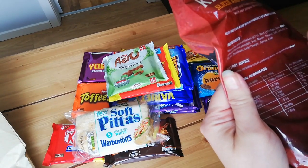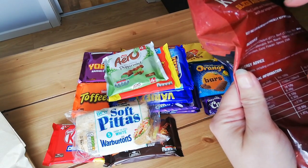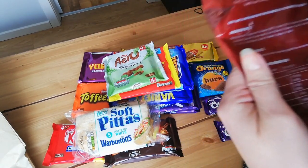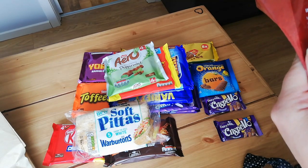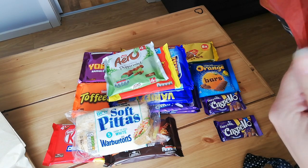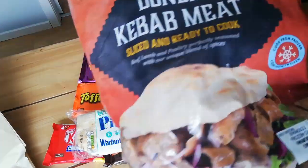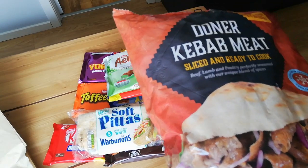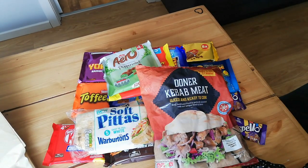Another thing is this had fewer ingredients than the others — the others had an incredibly long list. This one is just chicken, beef, water, rusk, lamb, beef, and then herbs, fat, salt, onion, garlic, spices, and chilli. I'll let you know the verdict when I have it. We're not having it tonight — we're having burgers tonight, not much better, but hey ho.